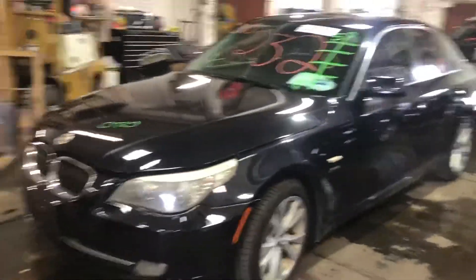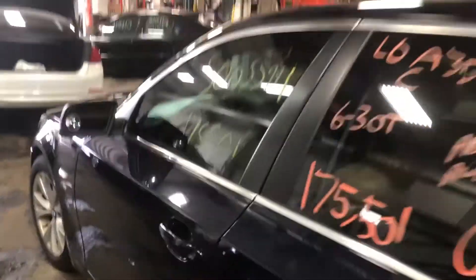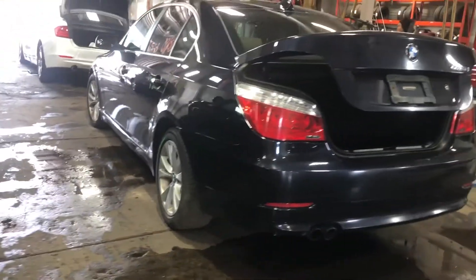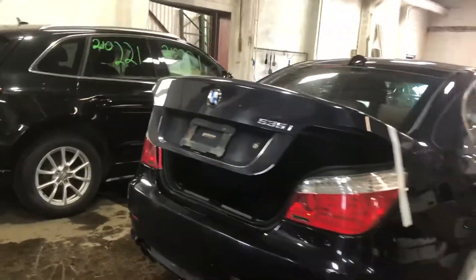Today we do have a 2008 BMW 535i, 175,000 miles on that six-cylinder three-point-liter turbo. This one did come to us from a local auction from a front-end collision.